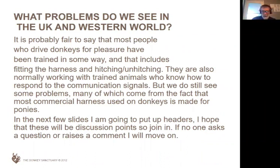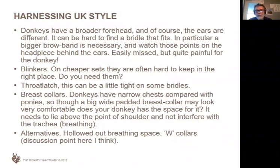I'm just going to put up some headers and we'll have a quick run through. So the bridle — start from the head. Donkeys have a bigger forehead and their ears are different, so it's hard to find a bridle that fits. One of the problems is most of the harness we're trying to work with is pony or cob harness built for horses. So people try to put bits and pieces of harness together to make a set that fits. Well, obviously a donkey is not a horse — it's a different shape. Things like the broader forehead and the big ears make it hard to get a bridle that fits.